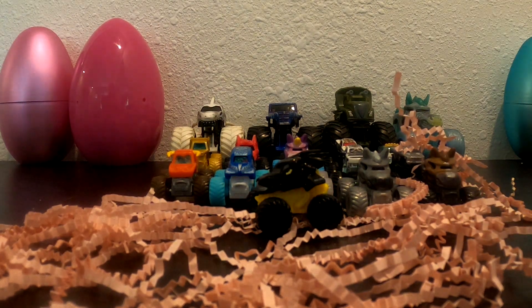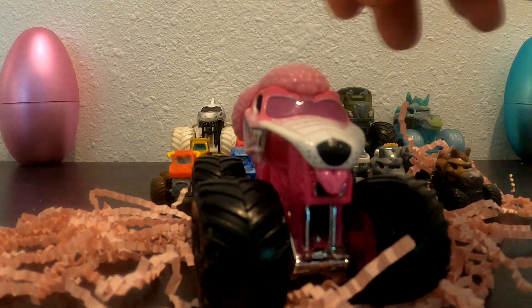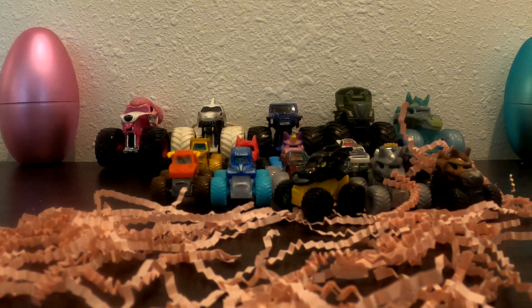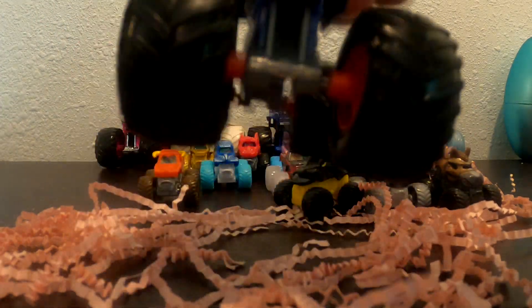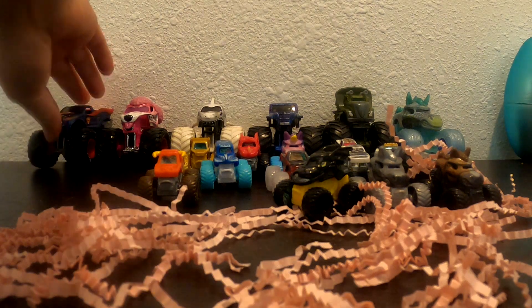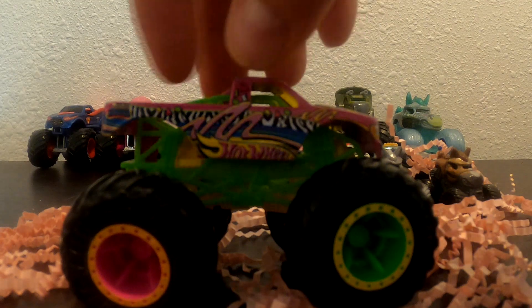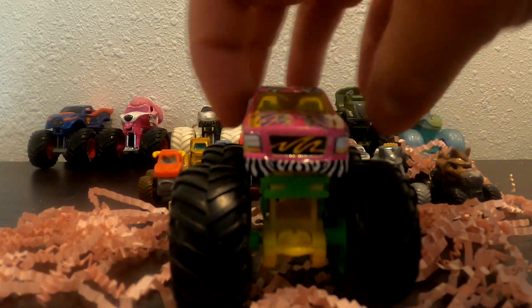Oh, who's in this one? Oh my goodness, it's Ivy! Let's open up this big pink one — whoa, check that out, it's Monster Mutt Poodle! That one's super cool! Let's open up this big pink one over here — whoa, it's Superman! So cool! We have one more over here — it's Torque Terror! Wow, that's a really cool pink monster truck!